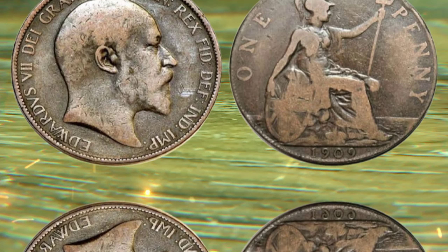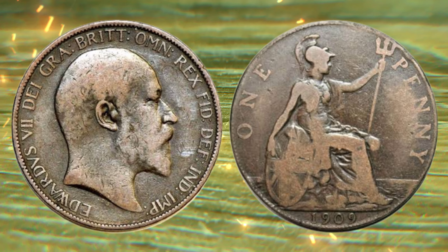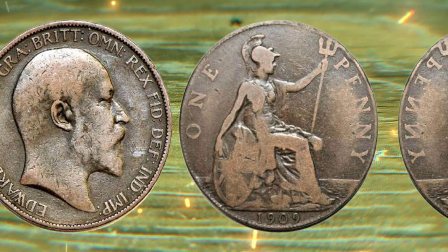For those of you intrigued by the potential of striking gold with a 1909 one penny coin, here are some tips. Educate yourself about coin grading, authenticity, and the market. Connect with fellow collectors and consider consulting professionals before making any major purchases.